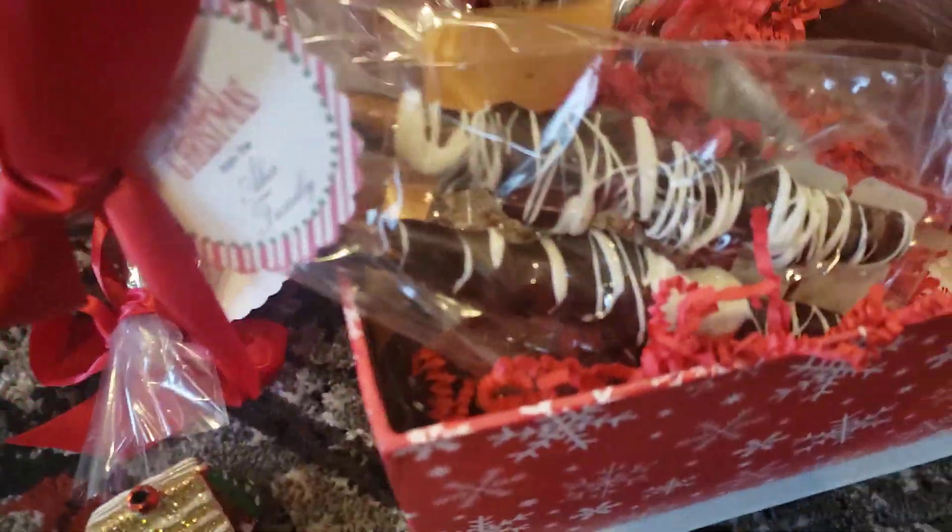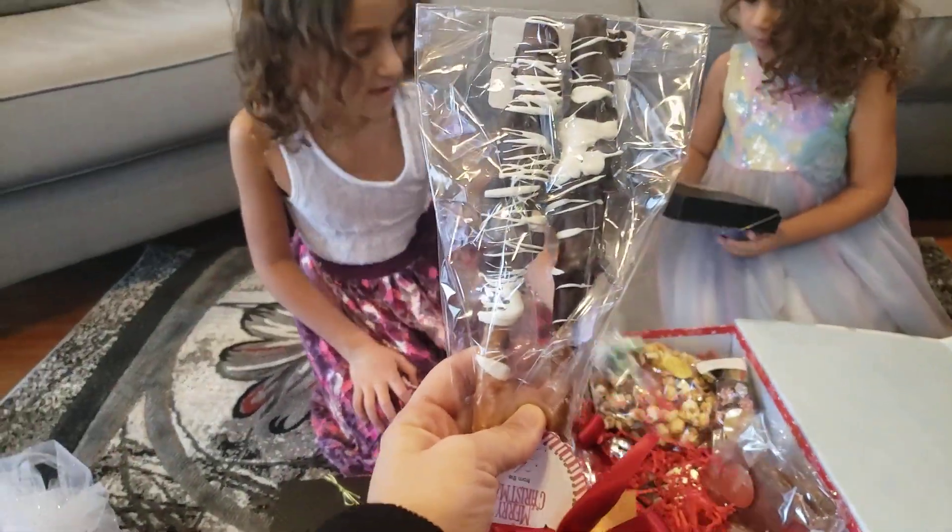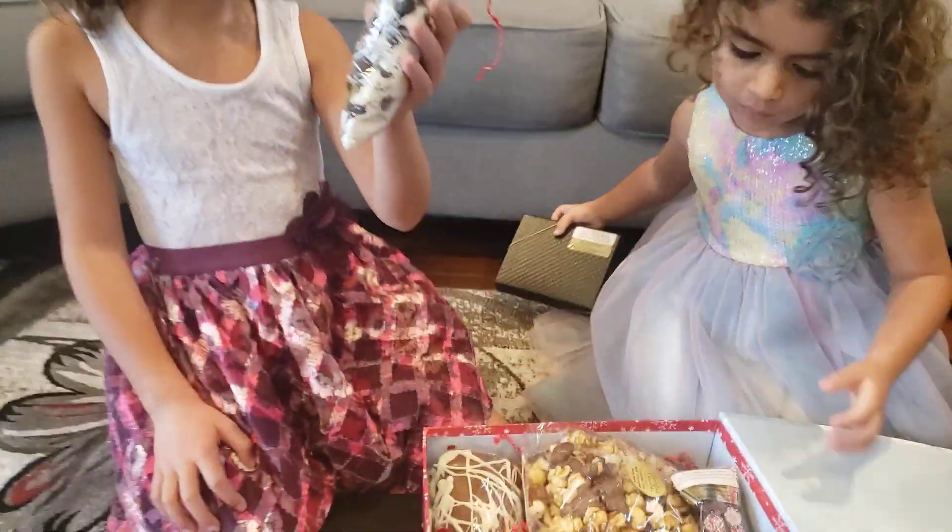What else is there? Chocolate pretzels! These are my favorite. Look at these. Yummy yum, these are my favorite.